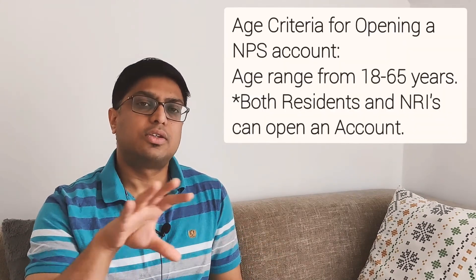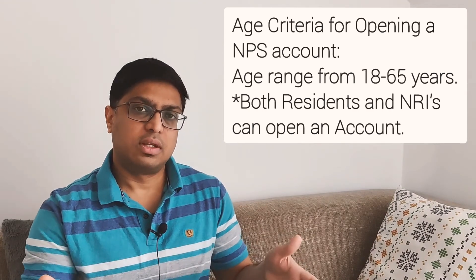If you choose passively, the fund manager will choose for you depending on your age — how much you should invest and where. The age criteria for NPS is from 18 years to 65 years, so if you are within this range you can open an NPS account.